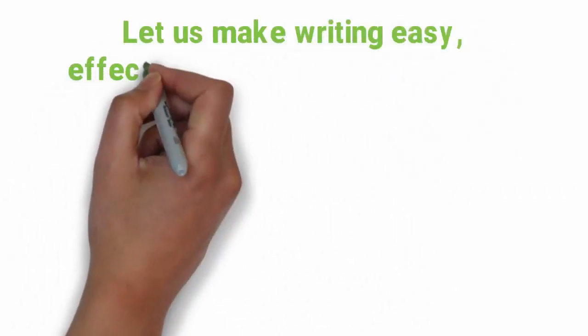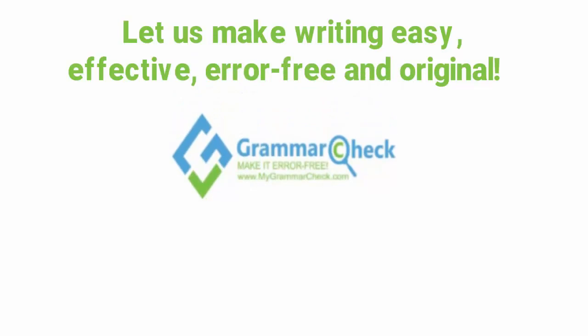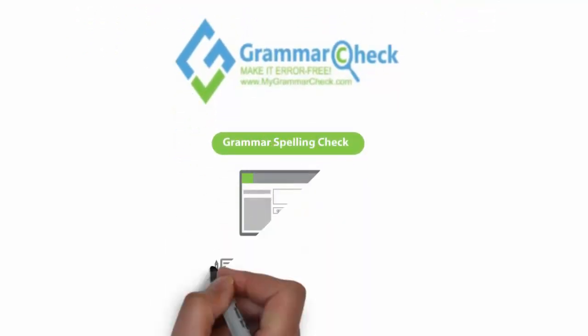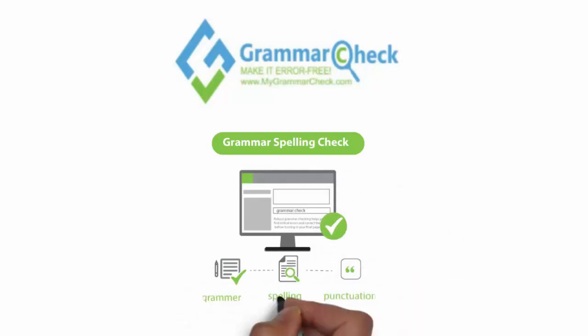Let us make writing easy, effective, error-free, and original. Grammar Check tool helps you to write better and more efficiently by using advanced technology for correcting grammar errors, spelling errors, proofreading, and plagiarism check with high accuracy.